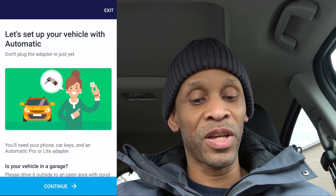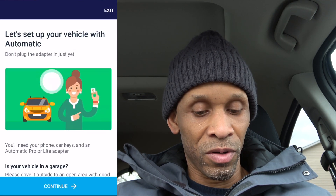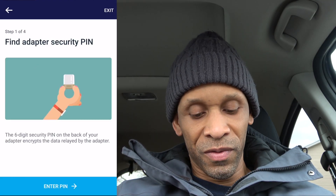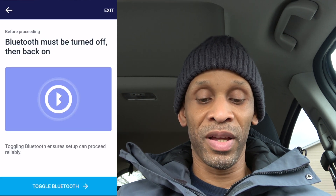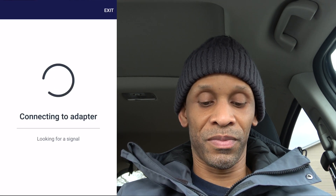I was able to log in without creating a new account. Now I'm at the welcome screen and it's time to set up my vehicle. It says let's set up this vehicle with your Automatic, so I click continue and enter the PIN number — I need to grab the device to get the PIN off the back. I entered the PIN, it toggled the Bluetooth on and off, and now it says to plug in the device, which I already did. I click continue and now it's connecting to the adapter, looking for a signal.